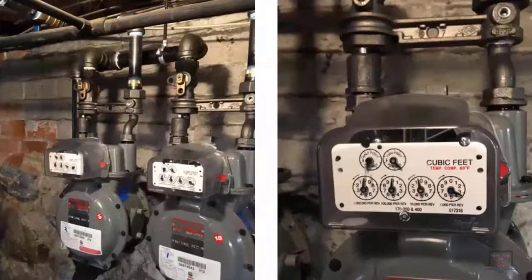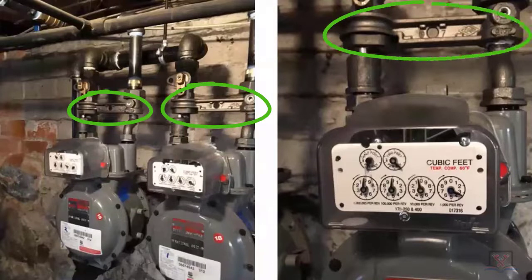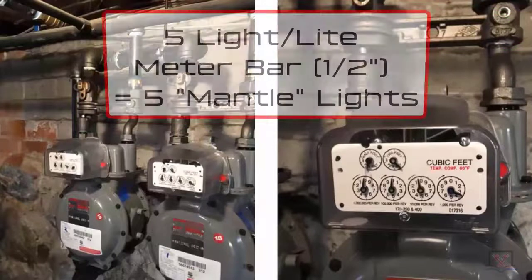Do you recognize some of the things about gas meters and gas piping as you look at even simple things like these meter bars? So that's a half-inch pipe. The meter bar would be called what? A half-inch meter bar is called a five-light meter bar.